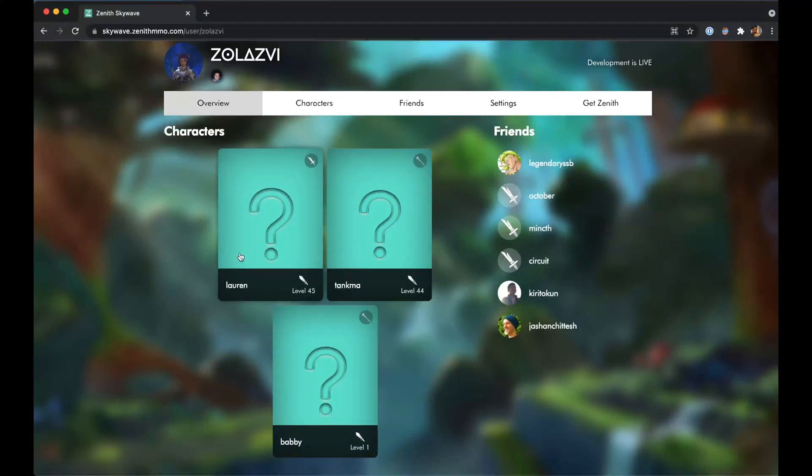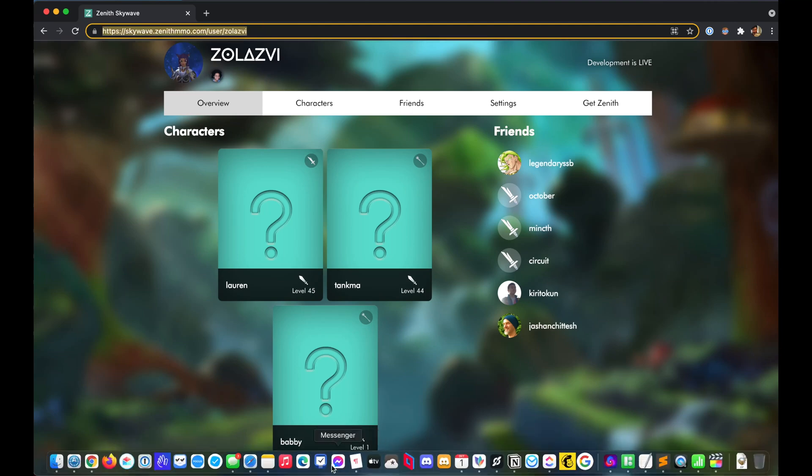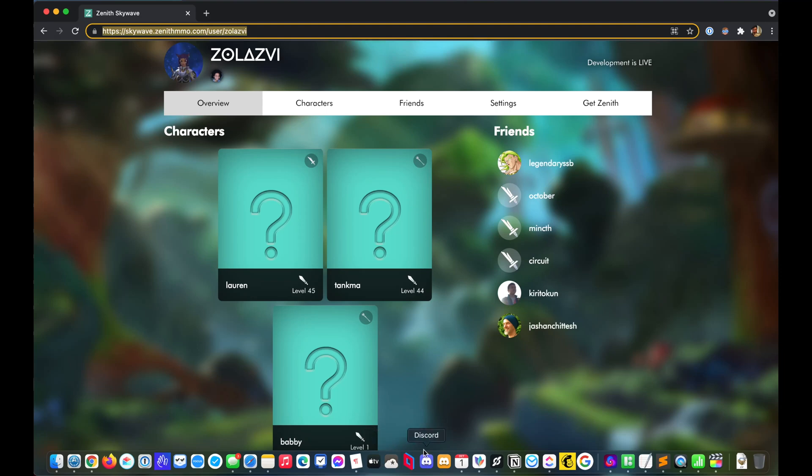When you first log in to SkyWave 2.0, you'll notice that the overview tab has gotten a bit more useful with your most recent characters on the left and a list of your friends on the right. If you look at the URL, you'll notice that you can now share the link directly with your username.